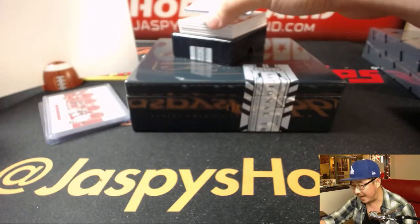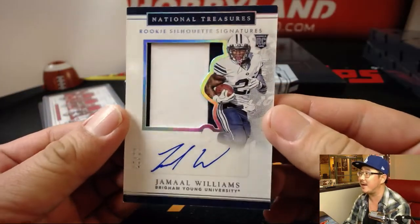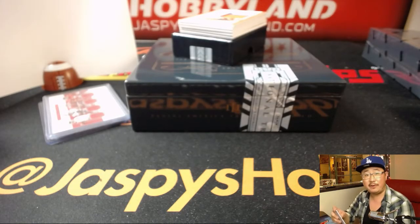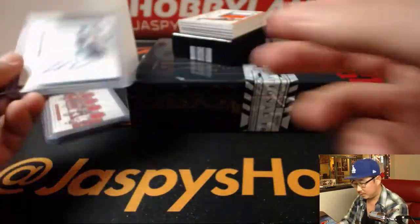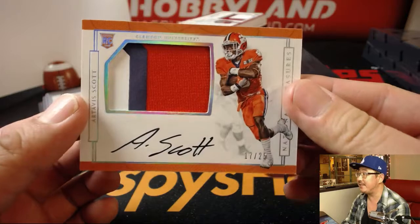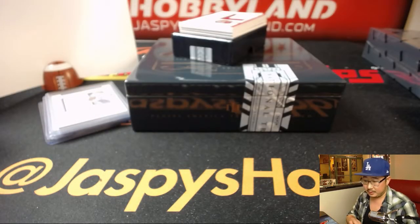Out of 25 — Silhouette Auto, Jamal Williams, 10 out of 25, two-color patch and autograph. That'll be for Nick T. Out of 25 — three-color patch auto, Artavis Scott, 17 out of 25. That's William Hummel.